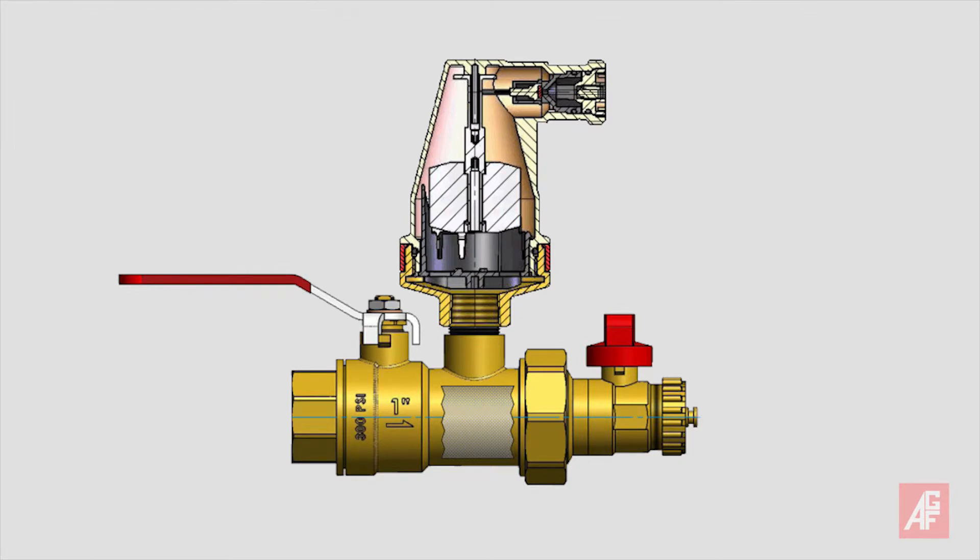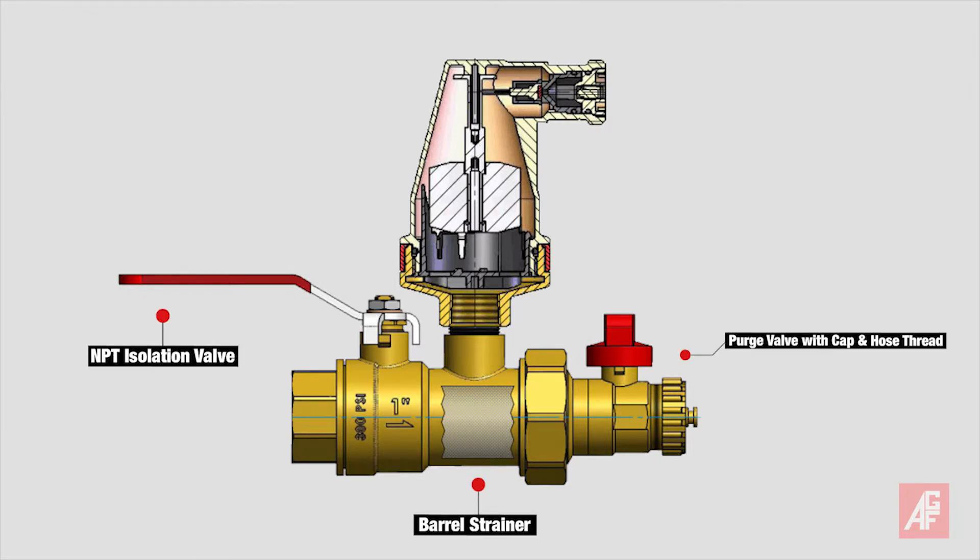Key features of the 7900 include an integrated isolation valve, barrel strainer, and purge valve with cap and garden hose thread, eliminating extra connections and potential leak points.